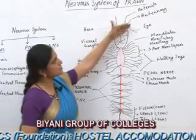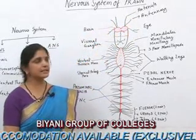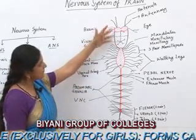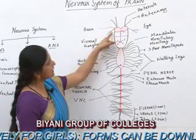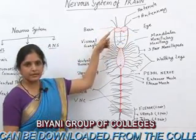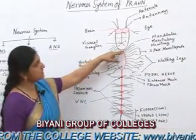From the brain, there arise three pairs of nerves: one pair for the antennules, one pair for the antennae, and one pair for the eyes. After that, one pair of thick nerve cords arise from the posterior part of the brain and fuses with the subesophageal ganglion.